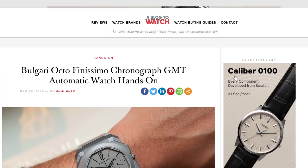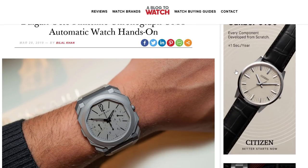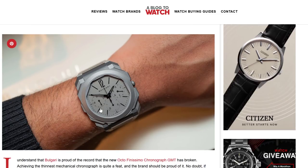Bulgari had a new movement — this was the world's thinnest chronograph GMT movement. It's also the world's thinnest automatic chronograph. So the world's thinnest automatic chronograph movement also happens to be a GMT movement. Very cool. It's not a full 12-hour chronograph; it is a 30-minute chronograph, but it has a pusher on the left side of the case which is able to move the GMT hand, which has its own subsidiary dial.